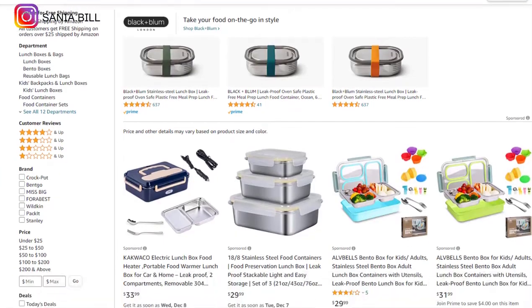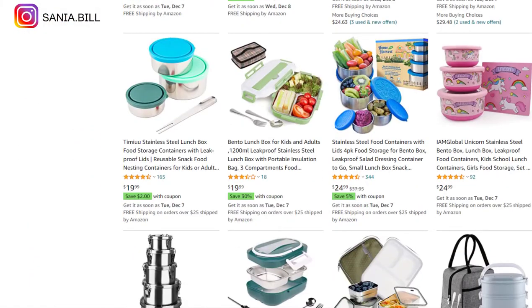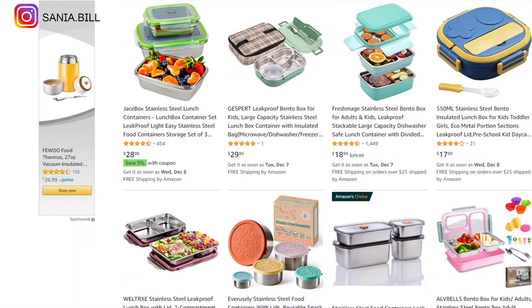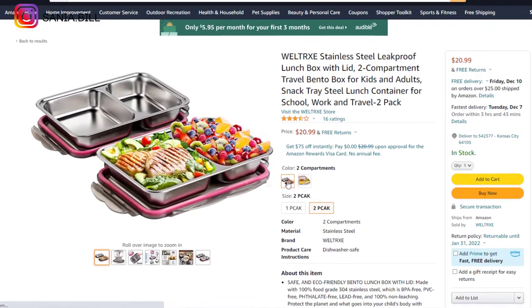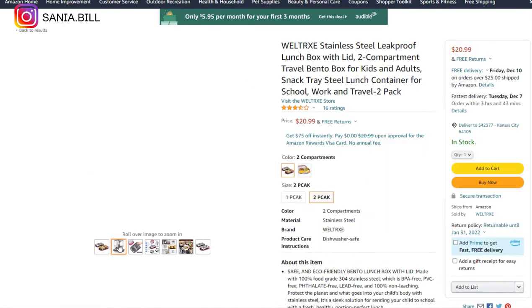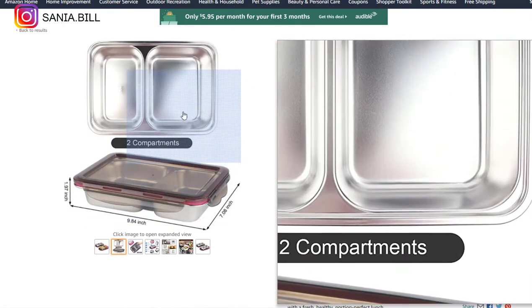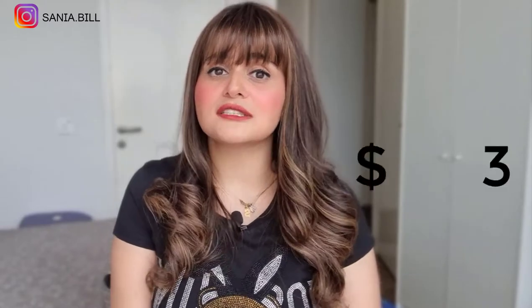Product number twenty is the stainless steel leak-proof lunch box. This is a problem solver and an evergreen product you can sell all year round. It falls under the home and kitchen niche market. Similar products sold very well and this one is selling crazily on Amazon. Selling price is just under $30, product cost is $14, shipping is $1, giving a profit margin of over $15.